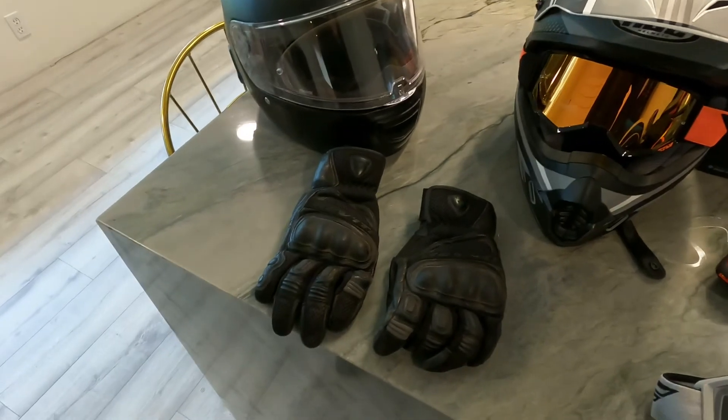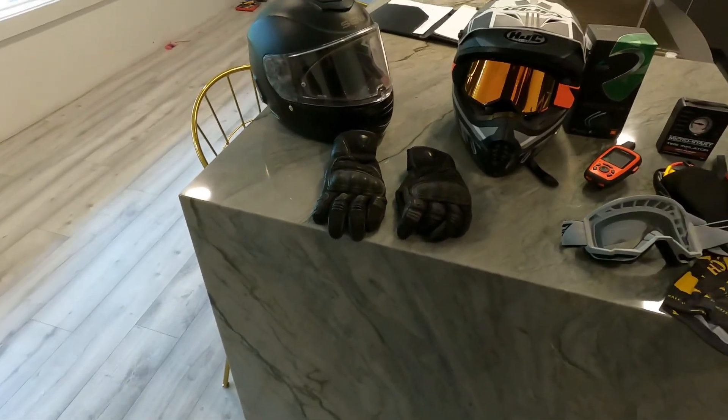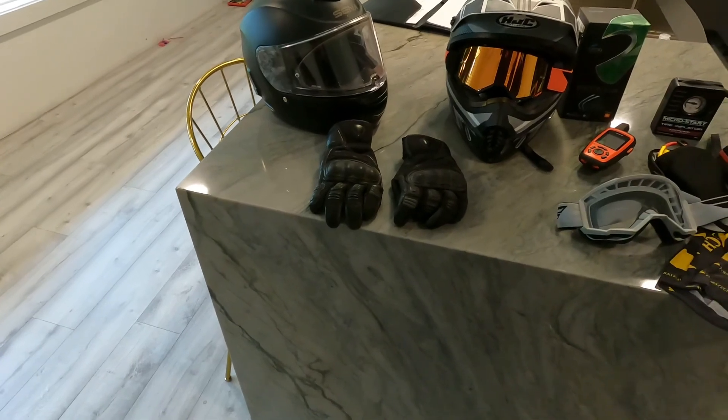I always have the heat cranked up on my hand grips, but they're awesome. So thank you for tuning in and looking at some of my favorite gear. I hope to have some videos out soon. Bye.